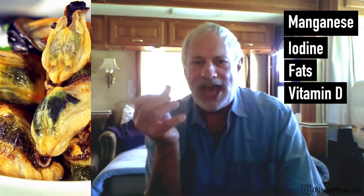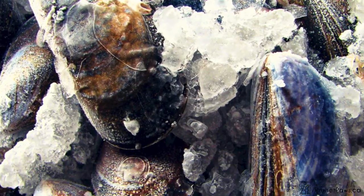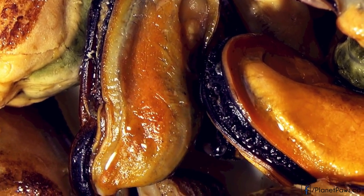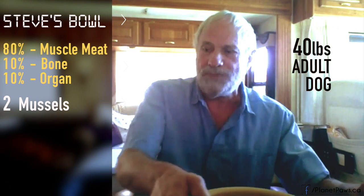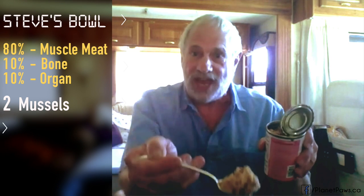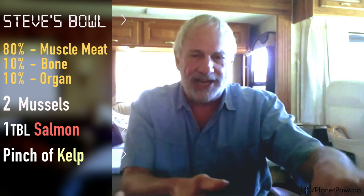We could get all that from mussels. Most stores have frozen mussels in their freezers. For an adult dog feeding some vegetables, all you need are one or two a day. I have my 80-10-10 diet here — I add two mussels for a 40-pound adult dog, just a heaping tablespoon of salmon for the vitamin D, and a pinch of kelp to make sure it has the iodine.